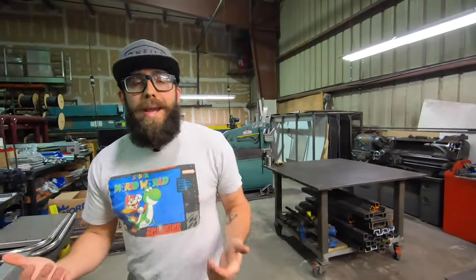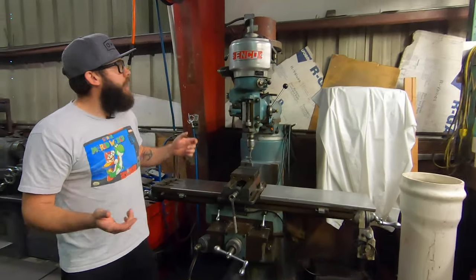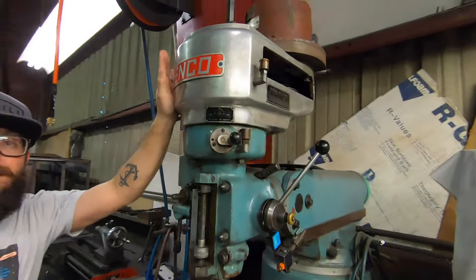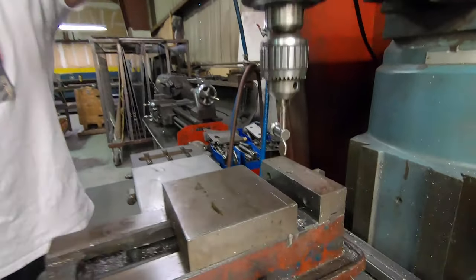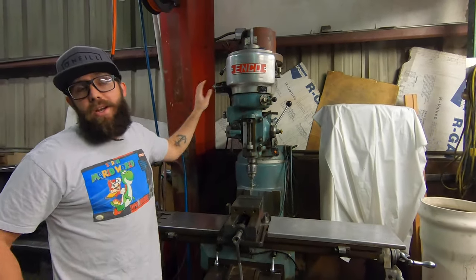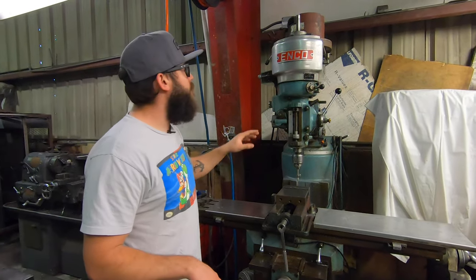That's the workbench station over here. This is why we don't use that little drill press over there. This is an old Enco mill — I don't know how old — but I have drilled hundreds and hundreds of holes with this thing. You've seen it in a lot of my videos: coping tube, drilling holes for brackets. This thing is an absolute workhorse.